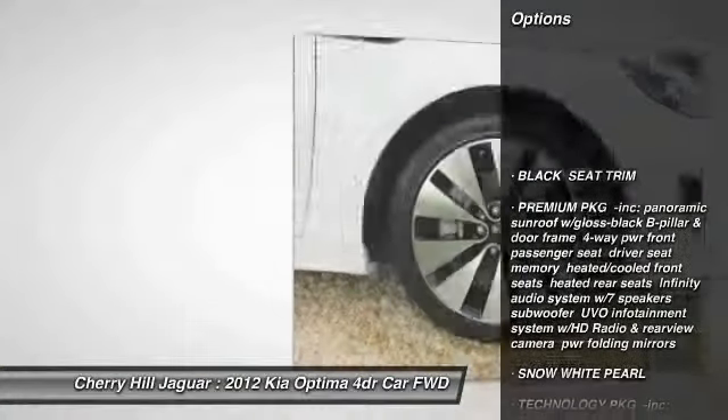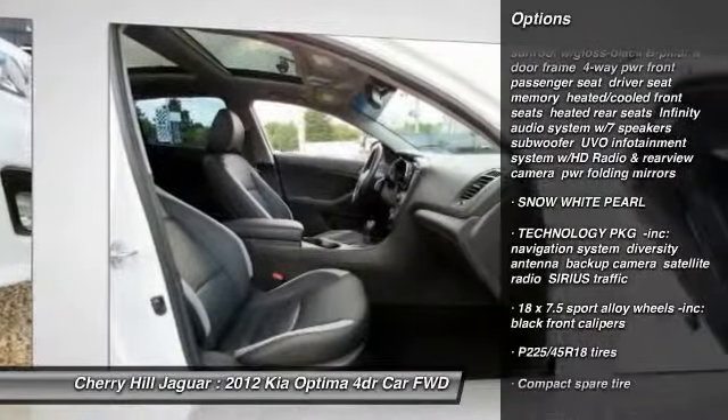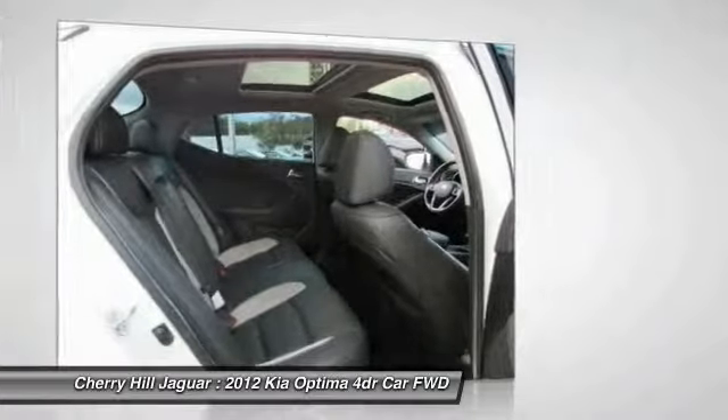Power steering, auto dimming rear view mirror, PPO, FWD, fog lights, child safety rear door locks.